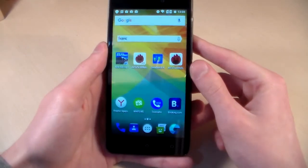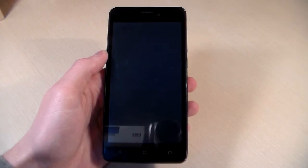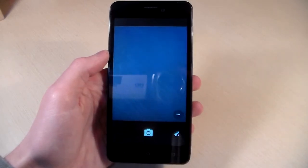And now the camera — I will show you photos taken with this 5-megapixel camera. The camera has no autofocus. Let's see the photos.